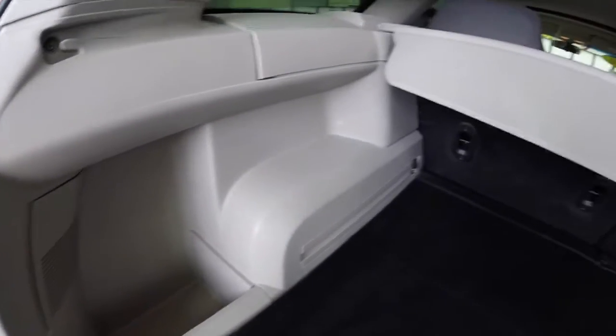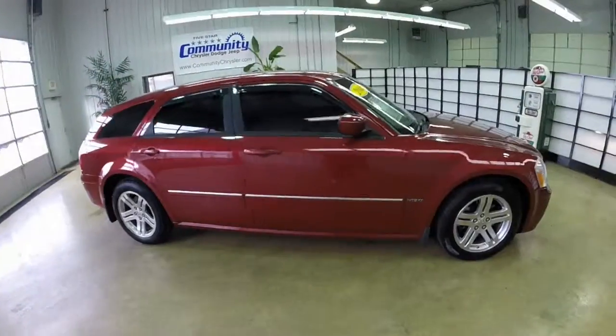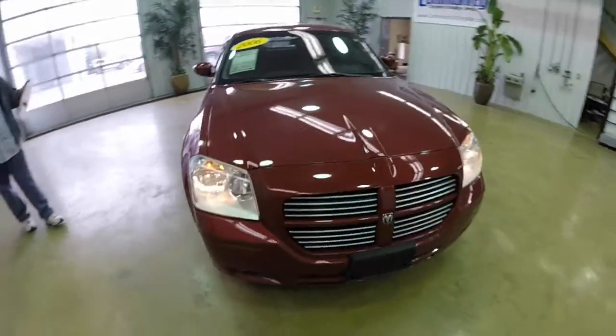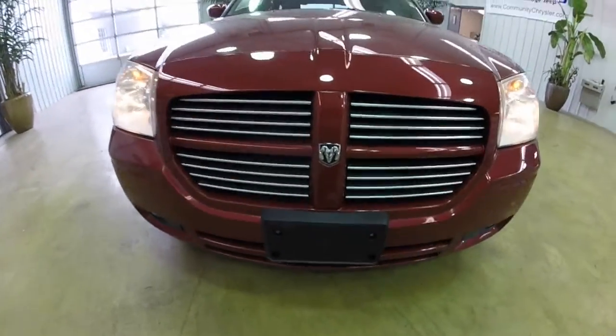Here's a quick overall view of the rear luggage space. We do thank you for watching this video. If you have any questions or would like to see this vehicle in person, please contact the showroom. One of our friendly sales staff would be more than happy to answer any questions you may have.